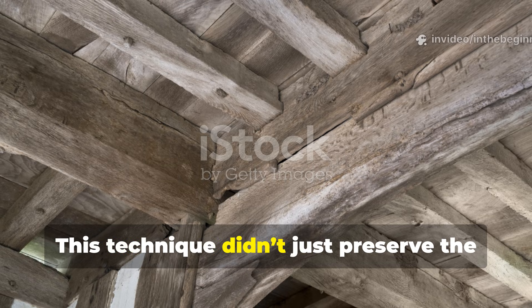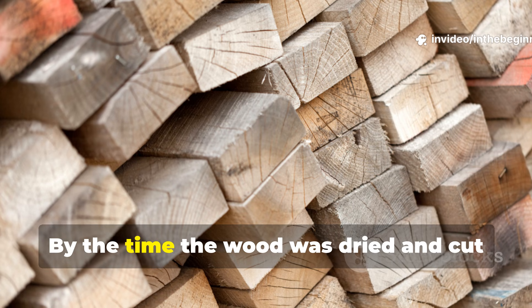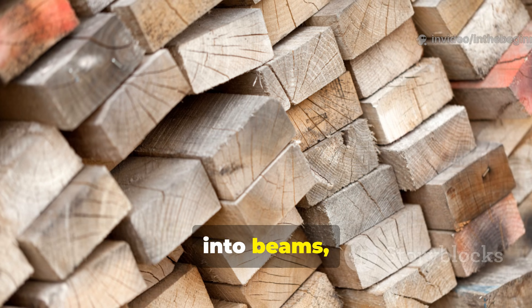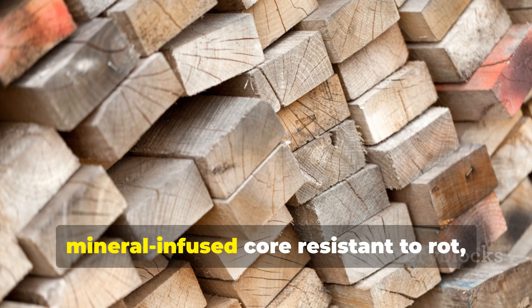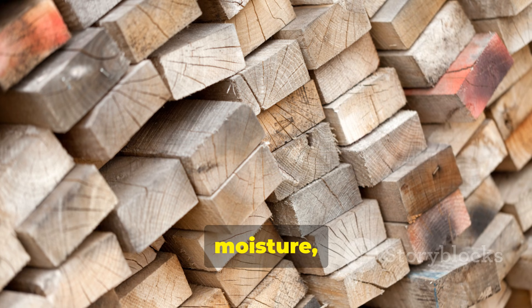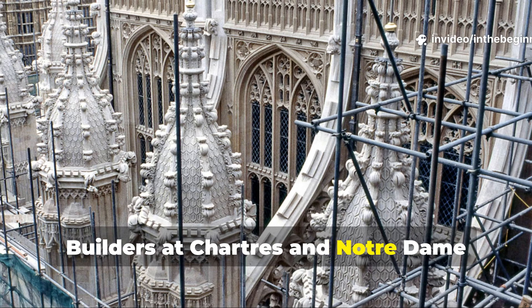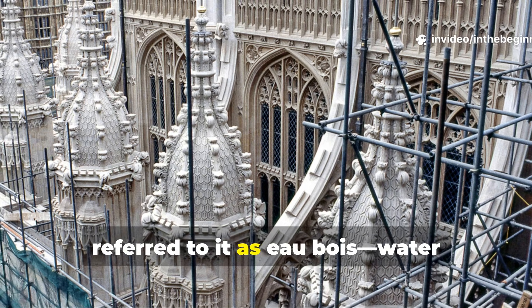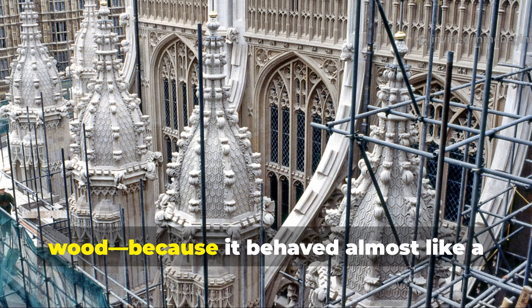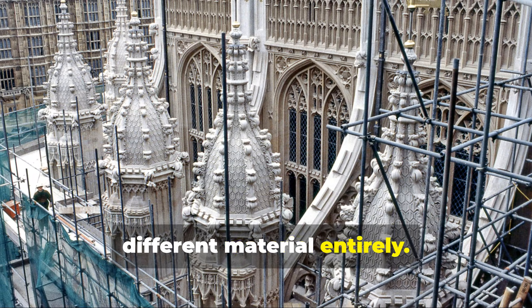This technique didn't just preserve the timber — it hardened it. By the time the wood was dried and cut into beams, it had a dense, mineral-infused core resistant to rot, moisture and even fire. Builders at Chartres and Notre-Dame referred to it as "au bois" — water-wood — because it behaved almost like a different material entirely.